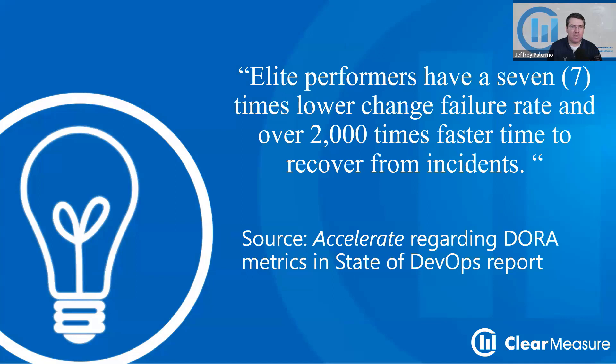So seven times lower failure rate of putting something into production. And then if something goes awry in production, recovering from that is not just twice as fast — 2,000 times faster. That's insane. So just get the basics in place.